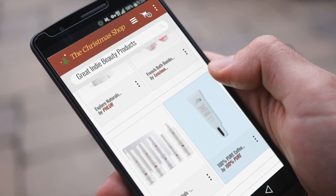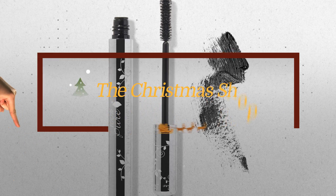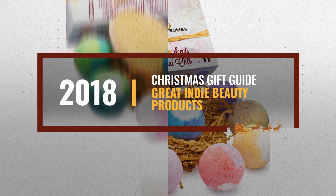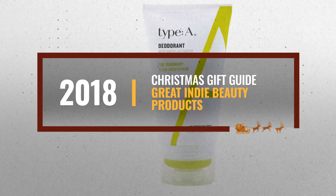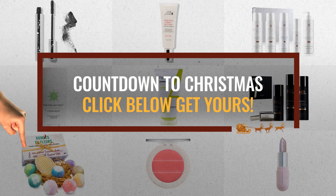Looking for great indie beauty products for the holidays? Luckily for you, we are here to help. Here are the best choices we think you should consider when looking for the perfect gift. And the best part? We already collected them for you. All you need to do is click this link below and choose your favorite one.